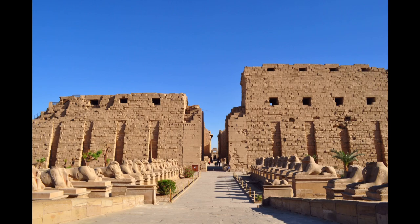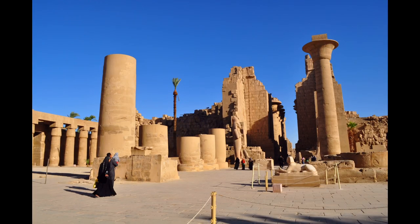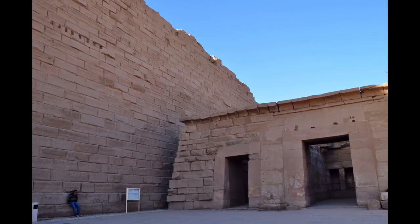The complex is a vast open site and includes the Karnak Open Air Museum. It is believed to be the second most visited historical site in Egypt. Only the Giza pyramids near Cairo receive more visits.